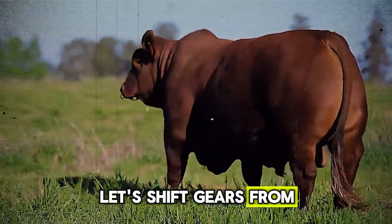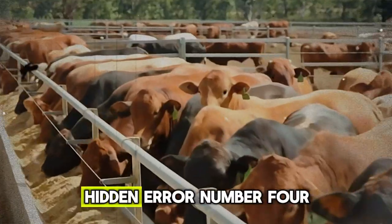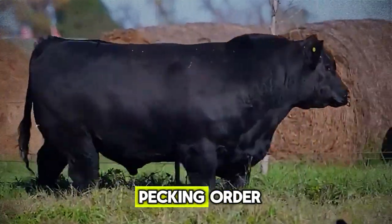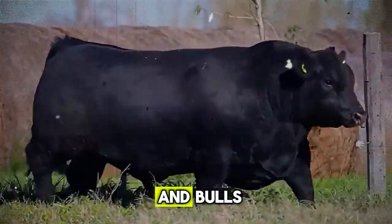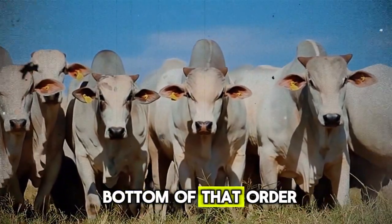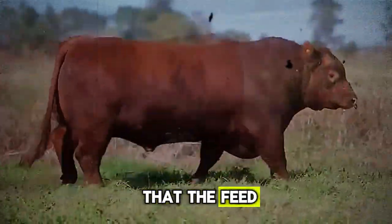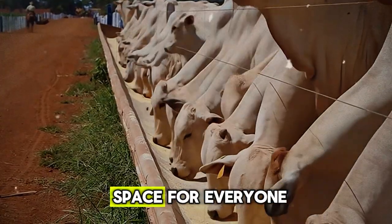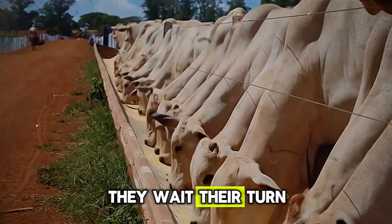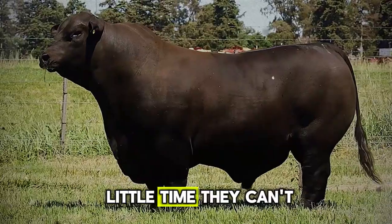Let's shift gears from nutrition to psychology — yes, cattle psychology. Hidden error number four is ignoring social stress. Every herd has a pecking order; there are dominant cows and bulls and there are subordinate ones. When resources are limited, the animals at the bottom of that order suffer. The most common place we see this is at the feed bunk or hay ring. If there isn't enough space for everyone to eat peacefully, the more timid animals get pushed out — and by the time they get there, the best feed is gone.